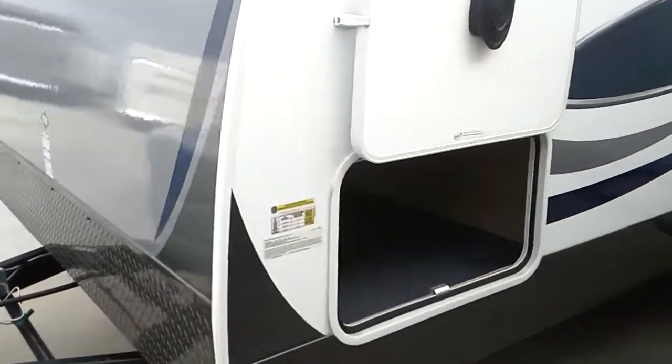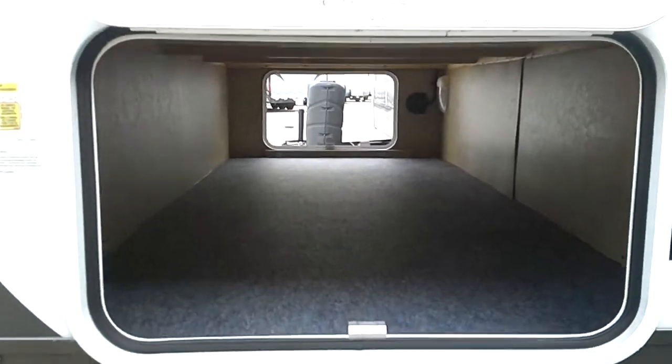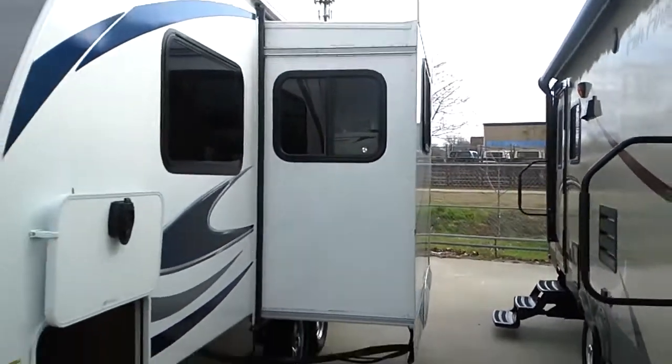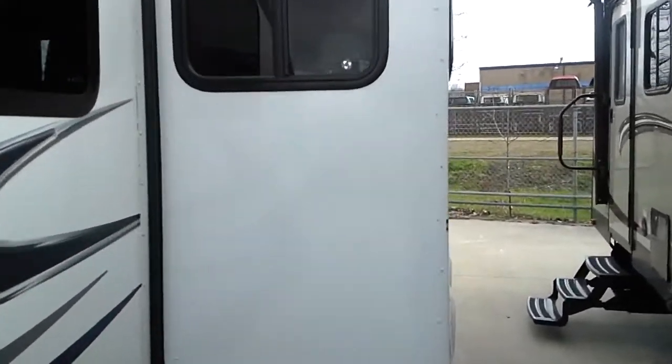We'll just kind of walk around it real quick. Big storage on the front — look at this pass-through storage going through here. Lots of room, big openings. Look at the size of that slide-out. It's huge — that's a gigantic slide-out. Opens it up nicely inside the trailer.